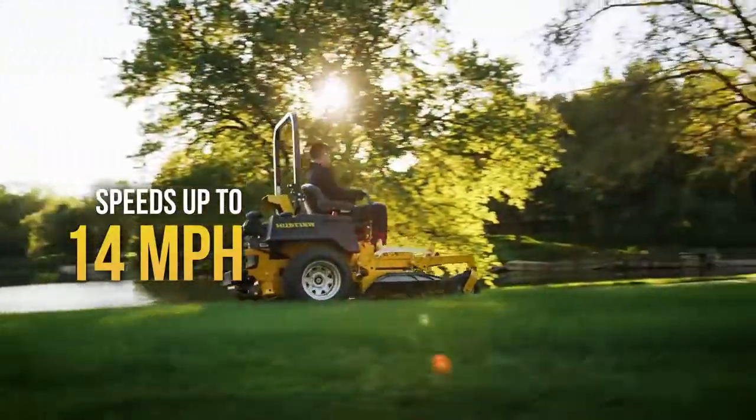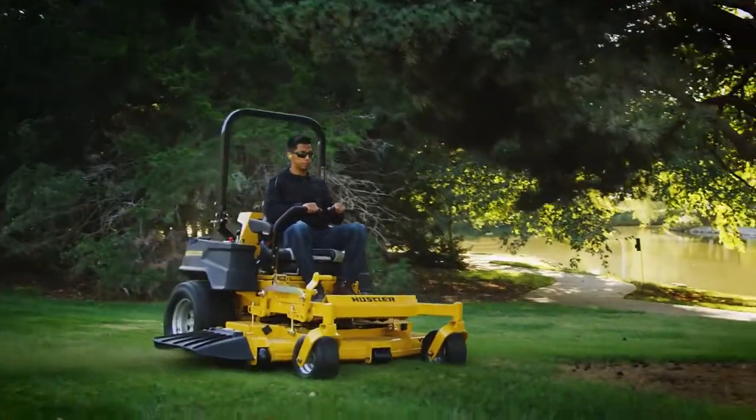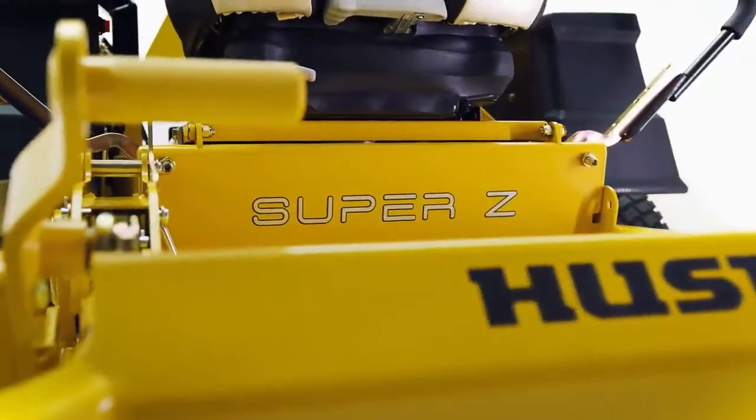At 14 miles per hour and an 11.7-gallon fuel tank, you'll enjoy the incredible productivity of the Super Z.